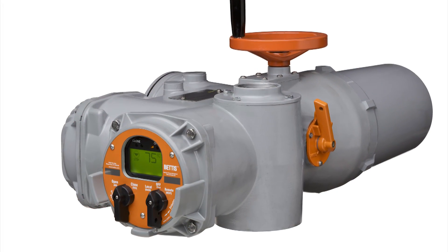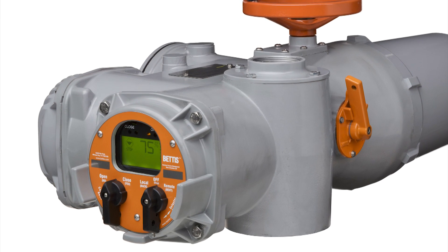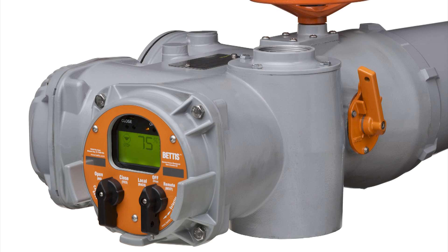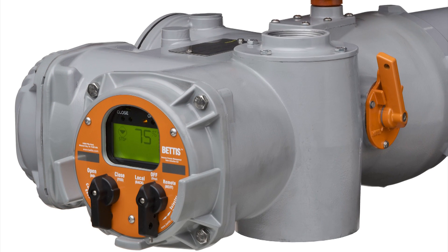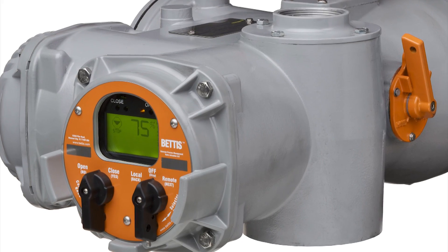The second actuator we're developing, or we've released now here at this show, is the Model 500. This is an electrical actuator, again based upon proven technology. It's a smaller platform than previous actuators, so it's well-suited to small linear and quarter-turn valves. The really exciting thing about this product is its diagnostic capability. We've developed and improved an existing technology called Tech2, and that will give us diagnostic capabilities — not just information about the actuator, but information about the valve as well.